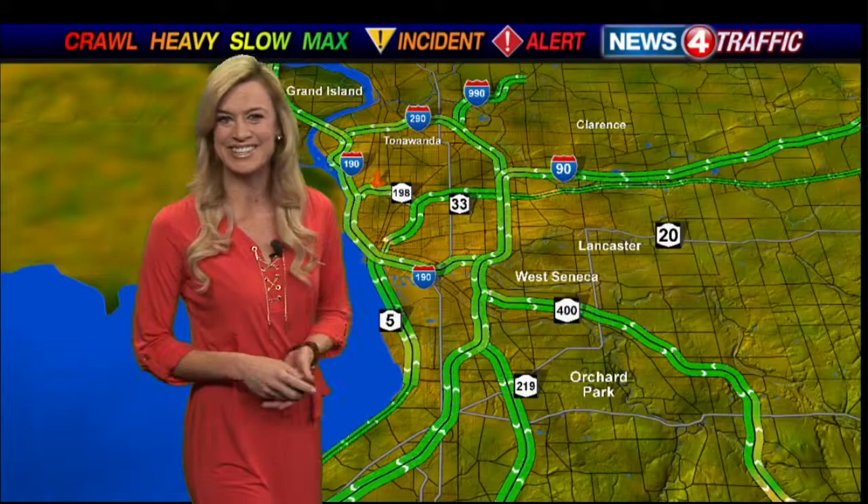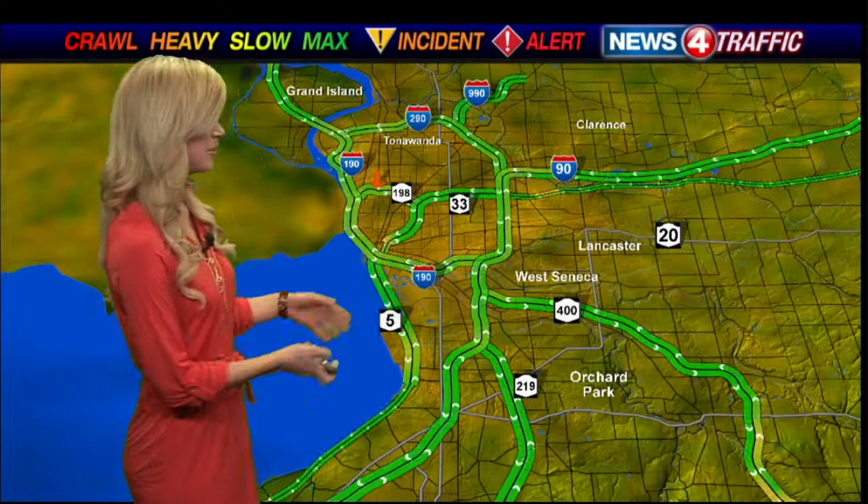Dry roads out there. Bare pavement on all of the major highways and the main roads. You might have to dust a little bit of snow cover off your car this morning, and you might have a little bit on your driveway or the side streets, but everything's working really well. Drive times are completely up to speed all over.